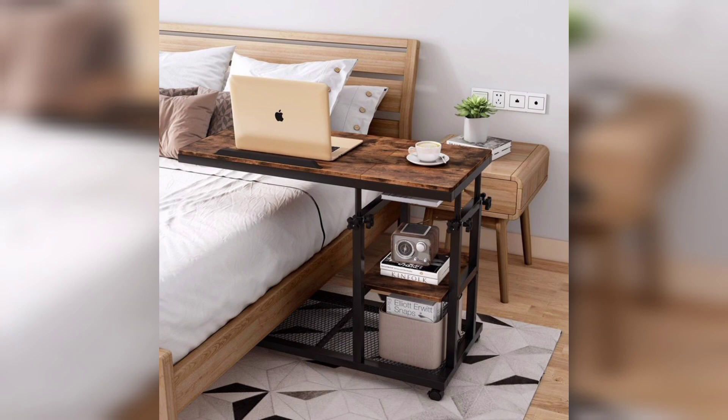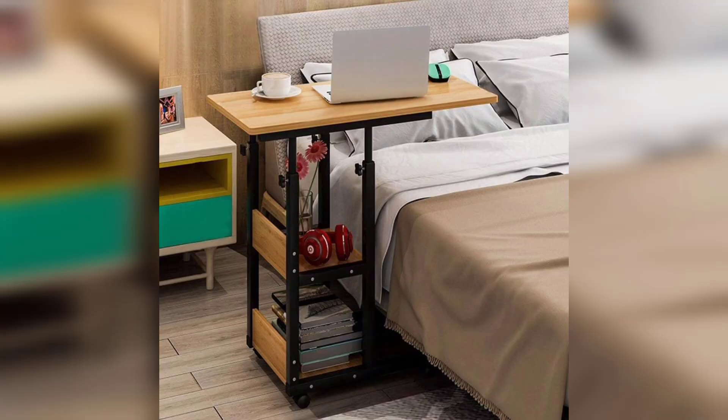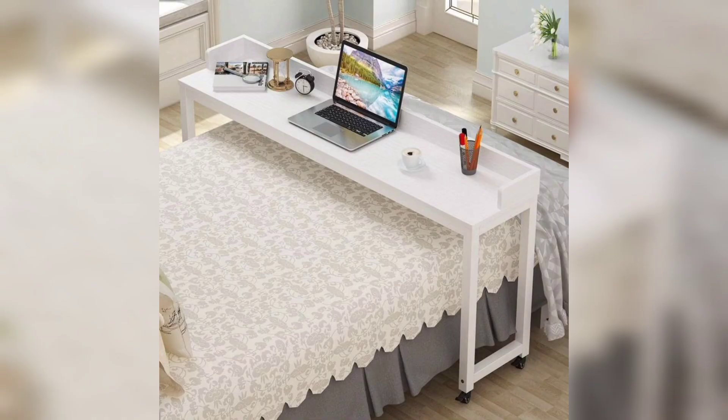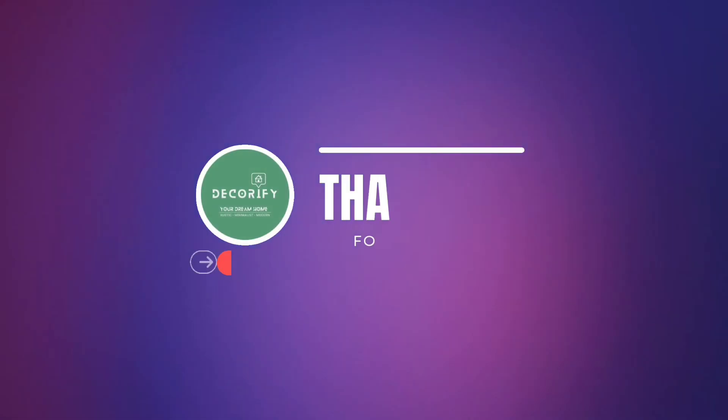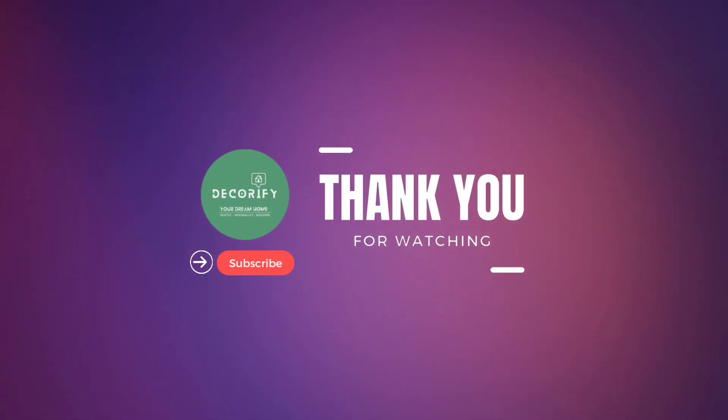These tables are not limited to just laptops — they are versatile enough to serve various purposes. You can use them as a breakfast tray, a writing desk, or even as a mini workstation for your arts and crafts. Their versatility makes them a valuable addition to any room.